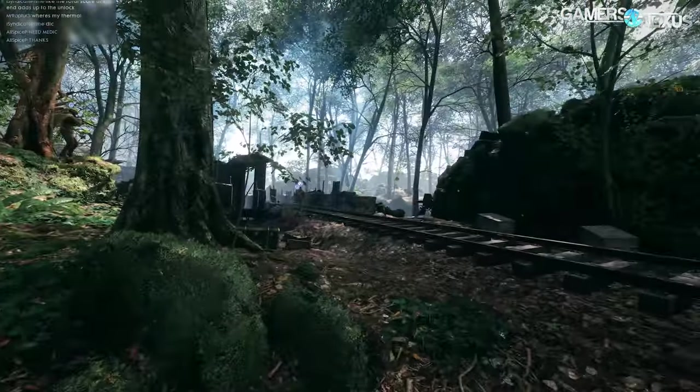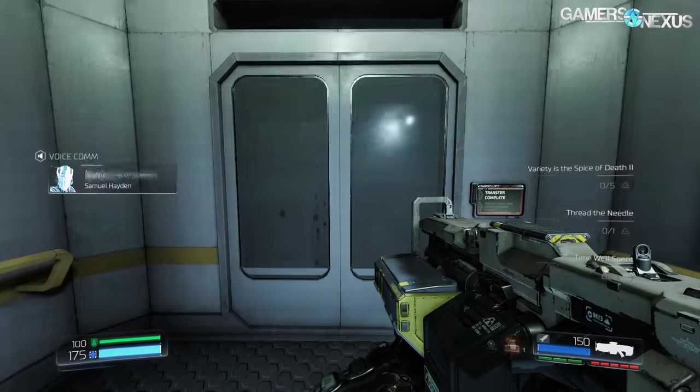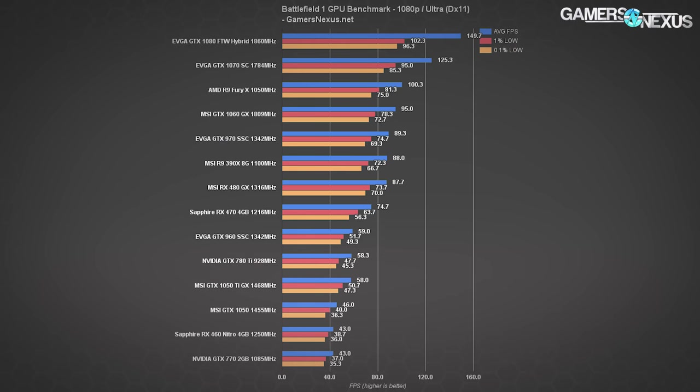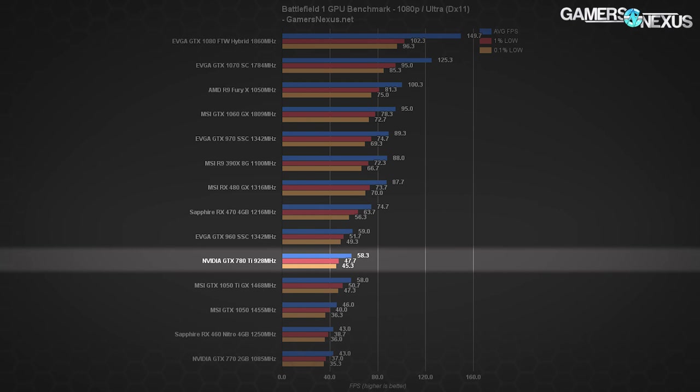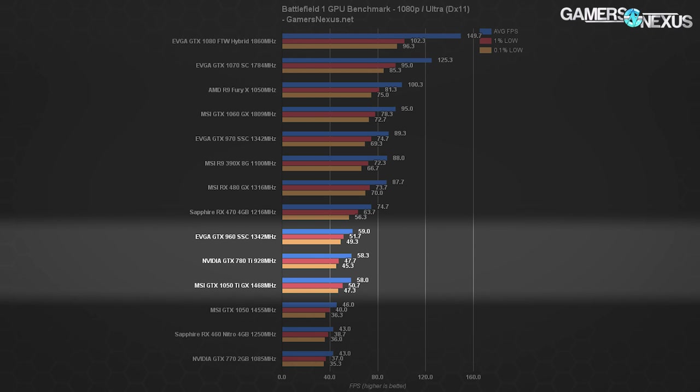We only tested Battlefield 1 using DirectX 11, since DX12 has generally shown poor frame time performance in our previous tests. The reference 780 Ti performs at about 58 FPS average at 1080p Ultra in Battlefield 1, with lows reasonably close at 47.7 FPS and 45.3 FPS. Although NVIDIA has improved its frame time consistency generationally, everything since Kepler has still been pretty tightly timed, and we're seeing that reflected in the 780 Ti. Comparatively, this performance puts us adjacent to the GTX 960 SSE from Maxwell — a reasonably heavily pre-overclocked card — and about tied with this generation's GTX 1050 Ti.